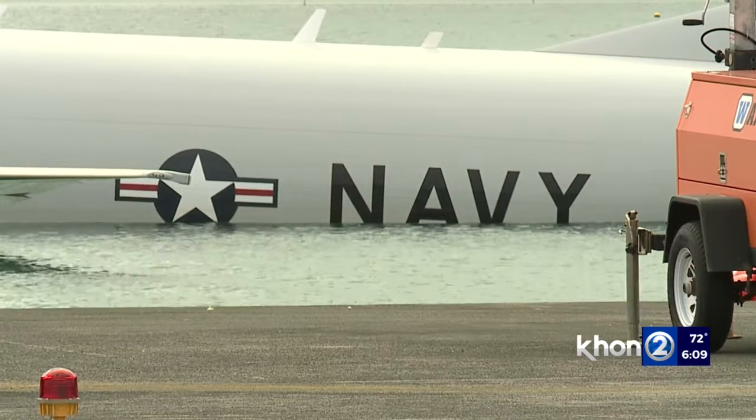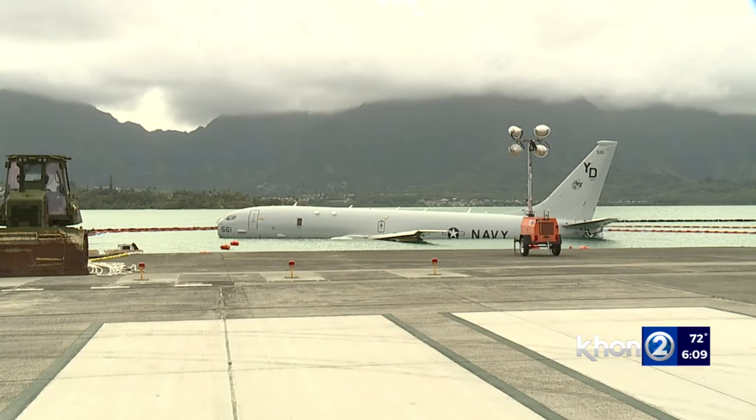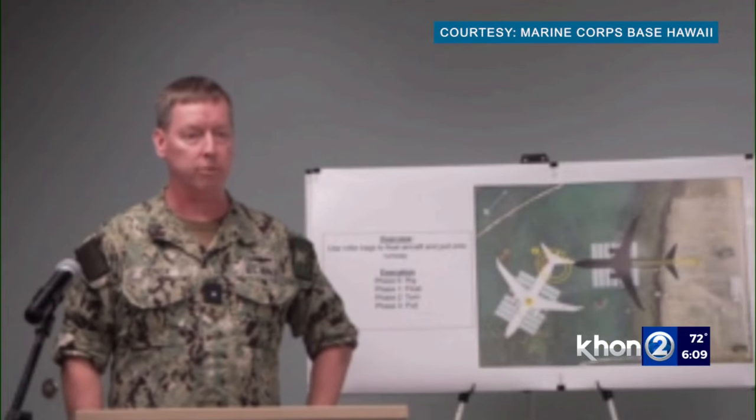The Navy says it's contracted the work to private companies, and after it's done: we have nothing to hide. We want everyone to come in. We'll take a look at the site and make sure we understand what impacts we've had.